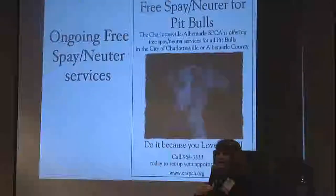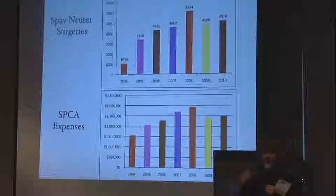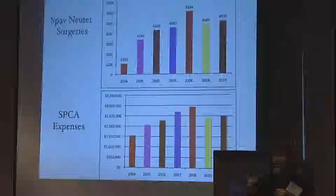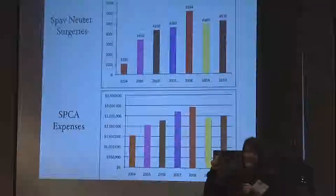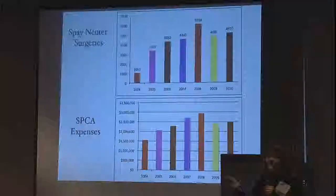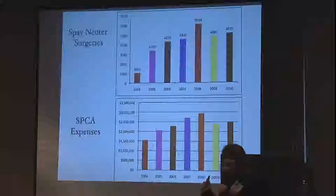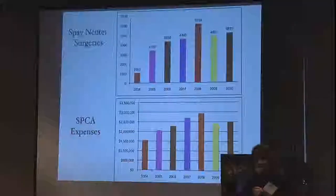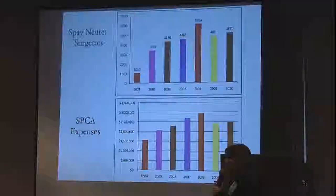We've always done free spay and neuter for pit bulls. This chart is very interesting — the top chart shows the number of spay and neuter surgeries we're doing. When we were generally between about 4,500, and in one year we hit 6,000, look at expenses in the year we hit 6,000. There seems to be a pretty good correlation between the number of surgeries we're doing and the expense side.